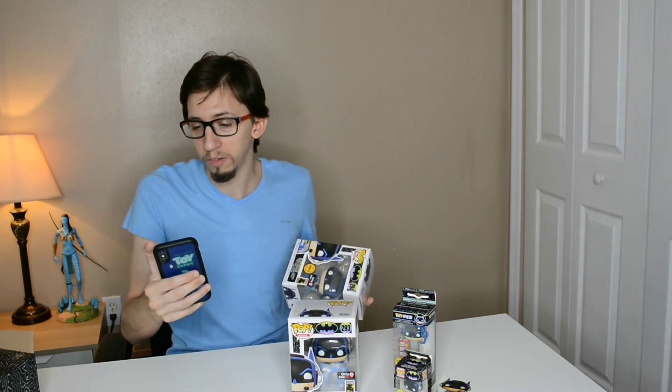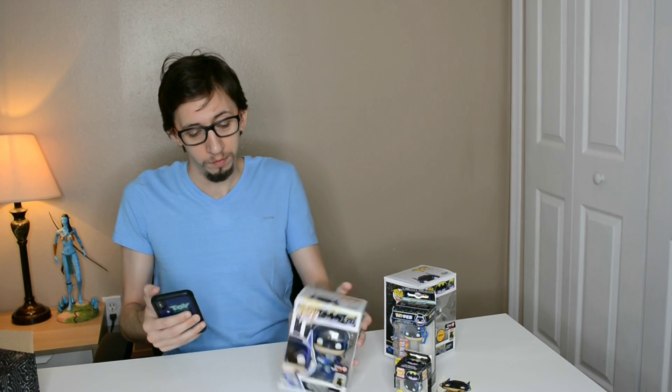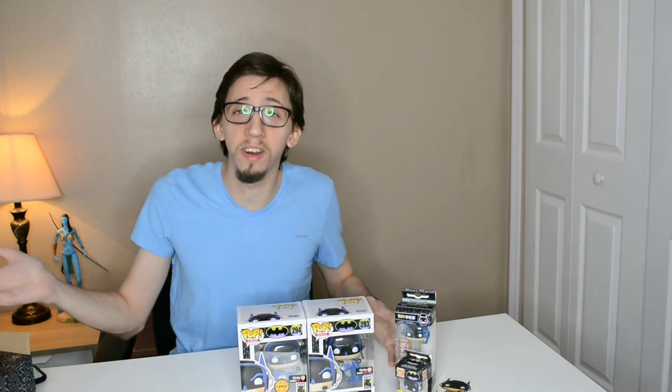I looked it up — the chase version is worth $22, and the normal one is $13. Not crazy value, but since I paid $14 for the box, the chase alone already covers the cost. I'm really happy with that. So I've got a Batman chase and a common Batman.